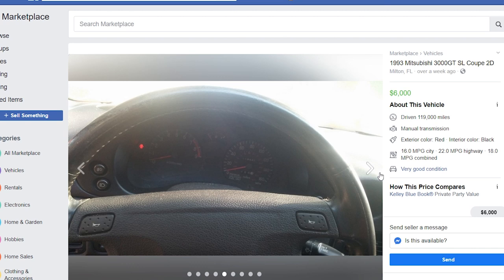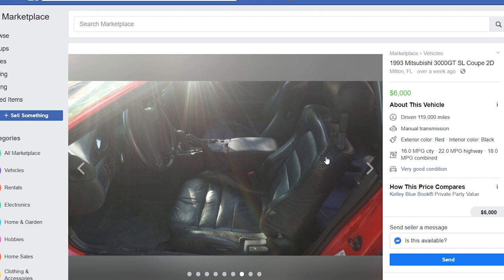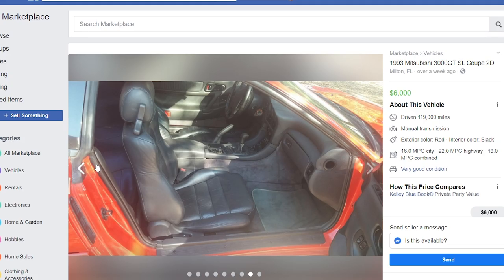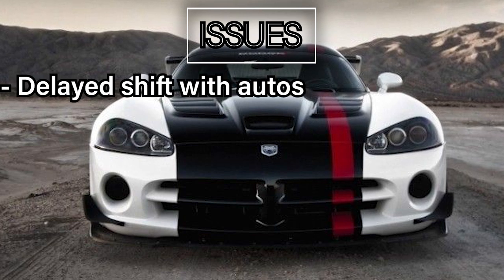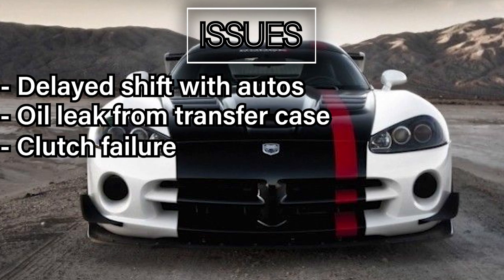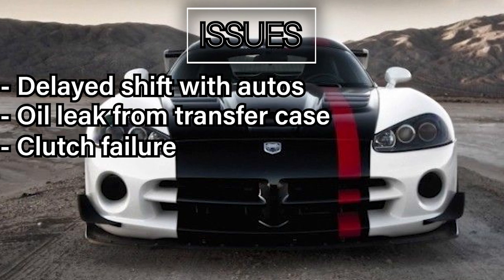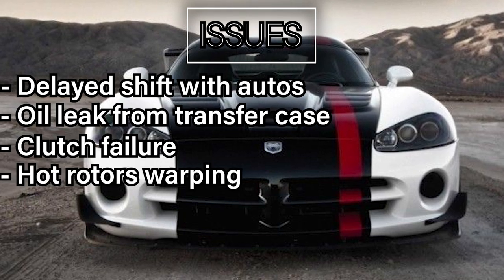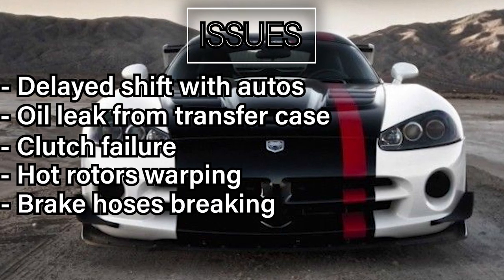The paint is looking pretty nice, no check engine lights, and proof of the miles. The leather is cracking a bit, and you can go ahead and get leather conditioner, which makes it look brand new again. Overall, it's a pretty good deal. So what are the issues? Delayed shift with automatics, oil leak from the transfer case, the clutch going out — which is a lot cheaper than a whole automatic transmission going out. Rotors getting too hot and warping, causing shaking when brakes are applied. And in the early models, the front brake hose breaks, so be sure to replace all brake lines for obvious safety reasons.